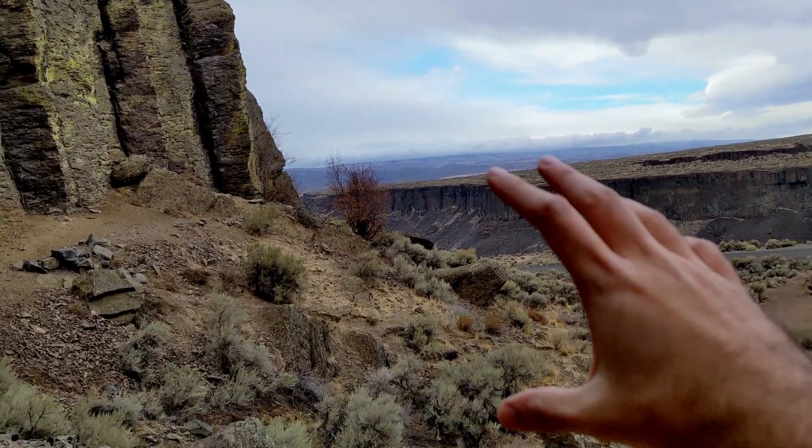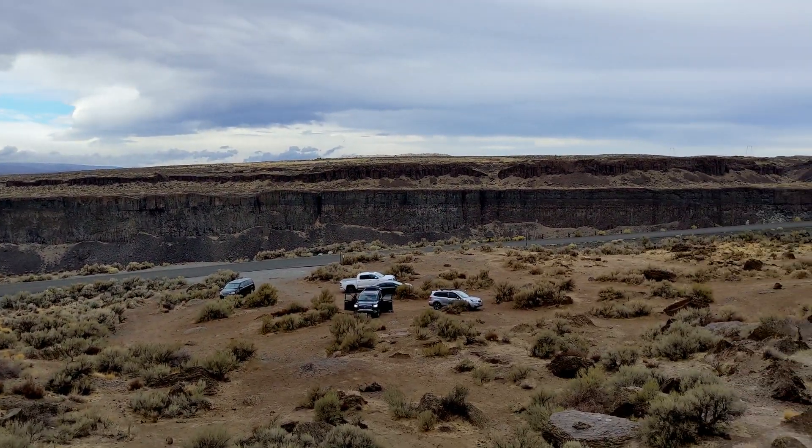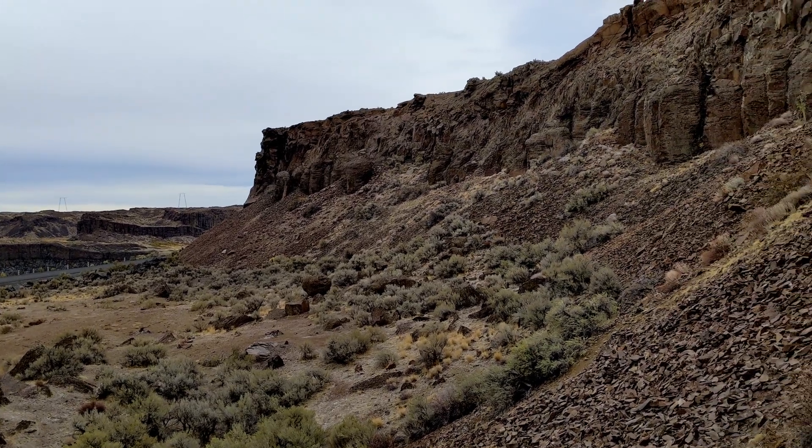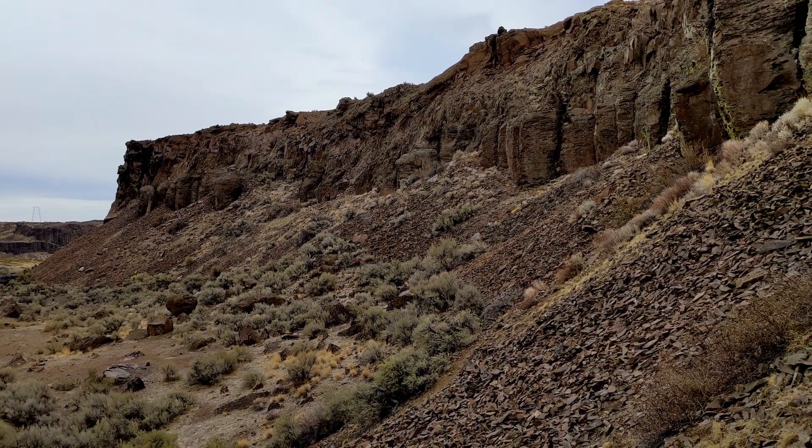And so if you look at this expanse in Frenchman Coulee, can you imagine the cacophony of noise that would have been going on as these basalts cooled?